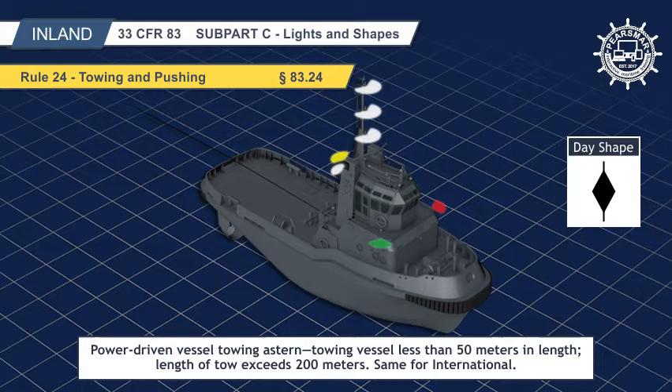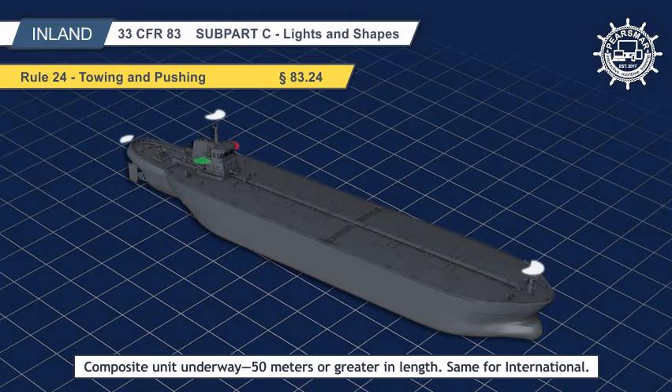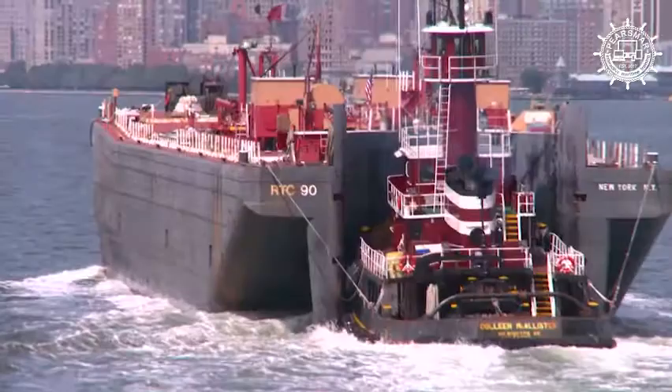When a pushing vessel and a vessel being pushed ahead are rigidly connected in a composite unit, they shall be regarded as a power-driven vessel and exhibit the lights prescribed in Rule 23, Section 83.23. 33 CFR 90.3 interprets a composite unit as a pushing vessel and a vessel being pushed ahead that are rigidly connected by a mechanical means, so they react to sea and swell as one vessel. Mechanical means does not include lines, wires, hawsers, or chains.